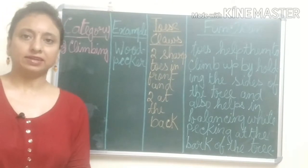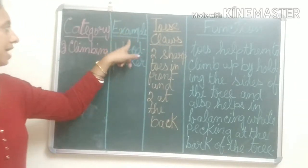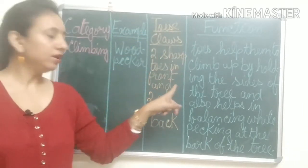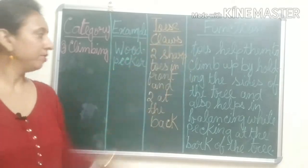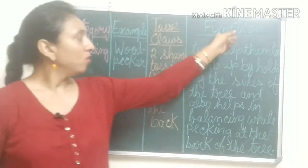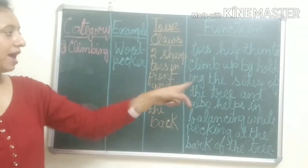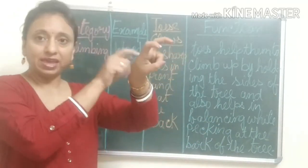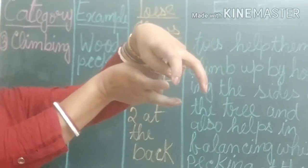The third category is climbing birds. Example: woodpecker. How their toes and claws are — they have two sharp toes in the front and two at the back. So two toes in front and two at the back.